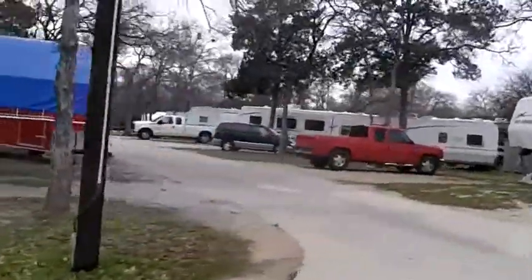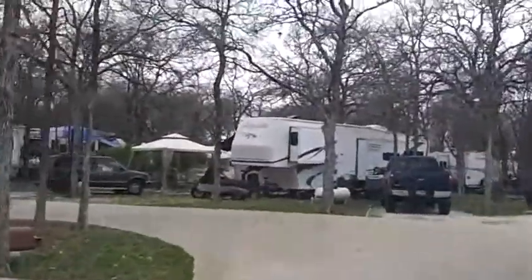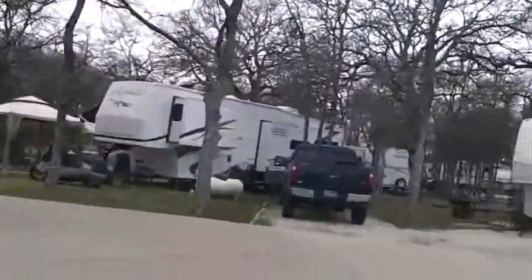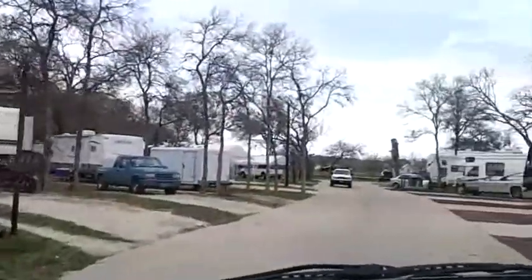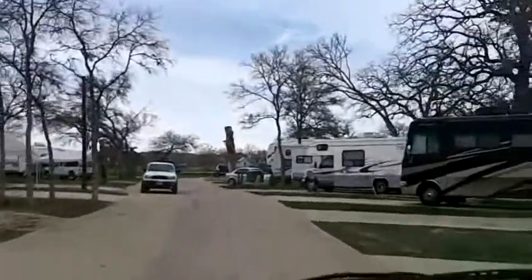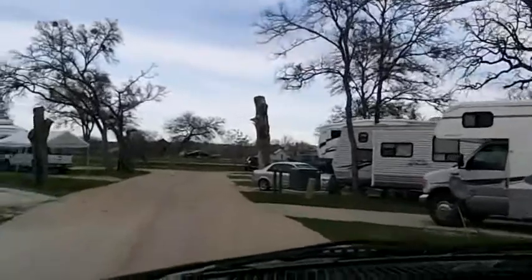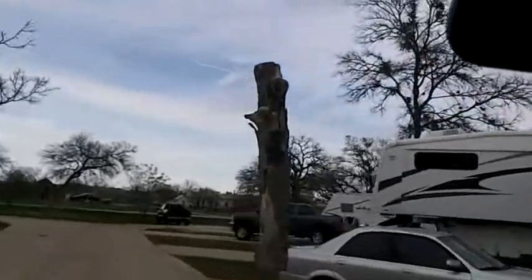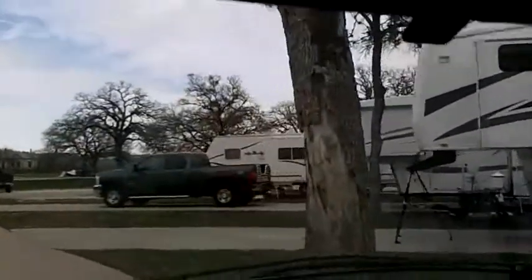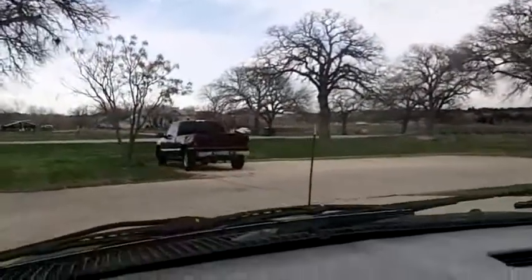Back here where some of the permanent people are, it just looks lived in — that's what it is. But as far as staying in the city of Austin, you can't beat this place. We're only a few miles from everything. We went to a barbecue place the other day called the Salt Lick — probably the best I've had, really great stuff. Over here on the right, this is a small park, not a lot to it.